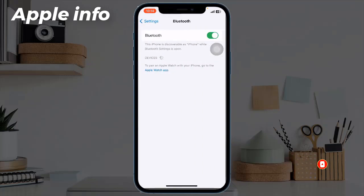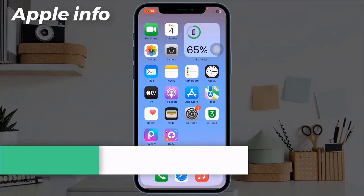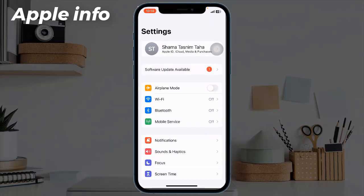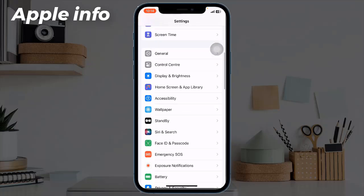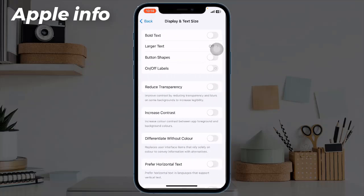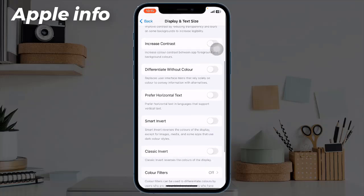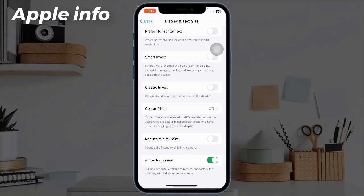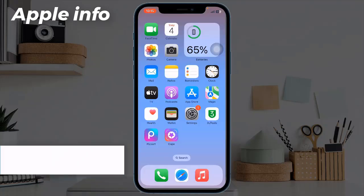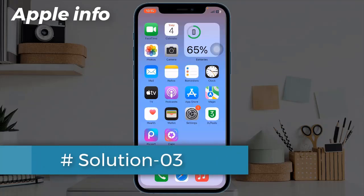Tap on Bluetooth and turn it off. Solution 2: Turn on Reduce White Point. To do this, go to the Settings app, scroll down and tap on Accessibility, tap Display and Text Size, scroll down to find Reduce White Point, then turn on this feature. If it's turned on, this always makes your iPhone dimmer.